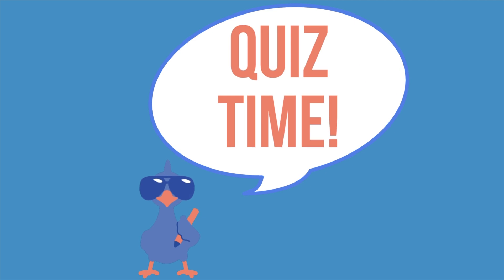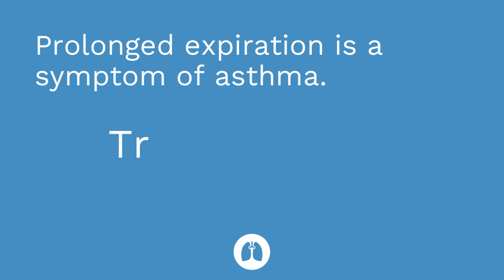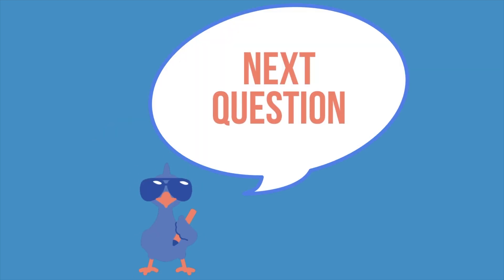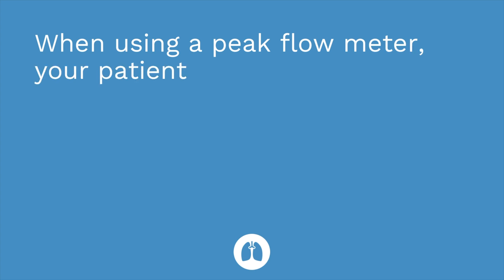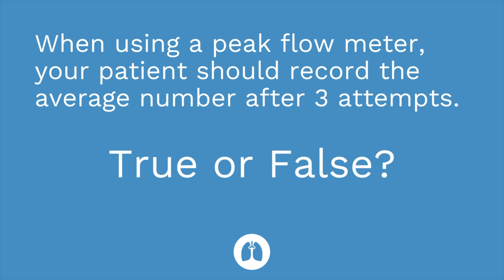Time for a quiz — I have three questions for you. First question: prolonged expiration is a symptom of asthma. True or false? The answer is true. Second question: when using a peak flow meter, your patient should record the average number after three attempts. True or false? The answer is false — they should record the highest number after three attempts.